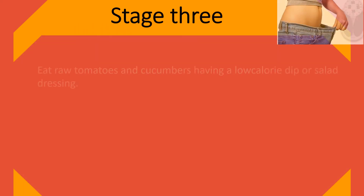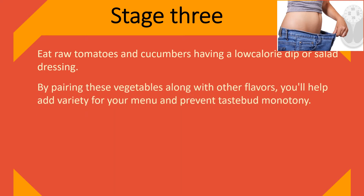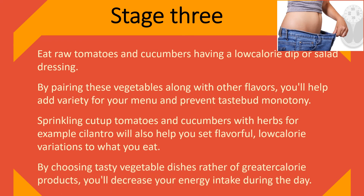Stage 3: Eat raw tomatoes and cucumbers with a low-calorie dip or salad dressing. By pairing these vegetables with other flavors, you'll add variety to your menu and prevent taste bud monotony. Sprinkling cut-up tomatoes and cucumbers with herbs such as cilantro will also help you create flavorful, low-calorie additions to your diet. By choosing tasty vegetable dishes instead of higher-calorie options, you'll decrease your energy intake during the day.